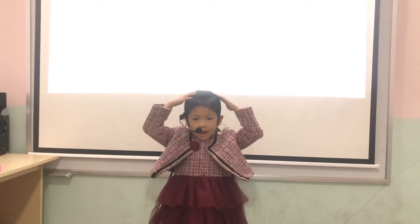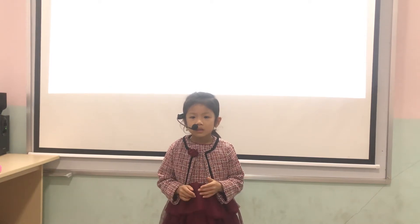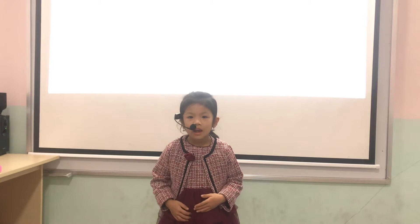Hello! My name is Ivy. I'm in class of five. Good. Okay.